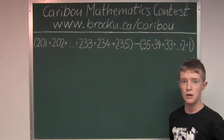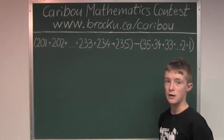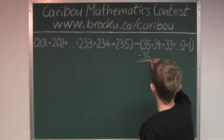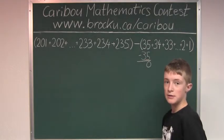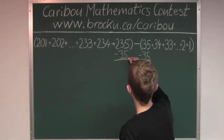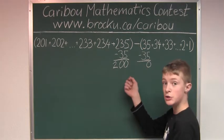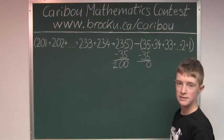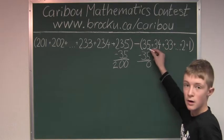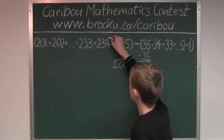To simplify the calculation, we can cancel the same amount from both sums. For example, if we subtract 35 from the right sum and subtract 35 from the left sum, the difference between both new sums will be the same. We then cancel 34 from the right sum and 34 from the left sum, and we get 200.